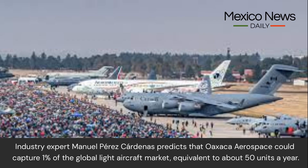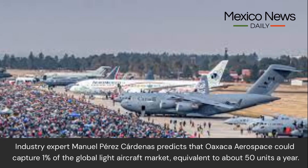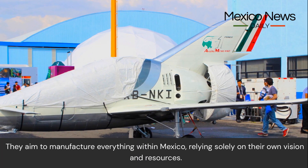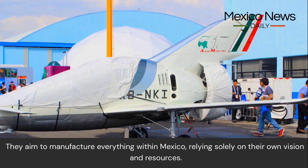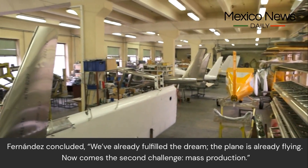Industry expert Manuel Perez Cardenas predicts that Oaxaca Aerospace could capture one percent of the global light aircraft market, equivalent to about 50 units per year. Founded in 2011, Oaxaca Aerospace is a family-owned venture committed to national innovation, aiming to manufacture everything within Mexico relying solely on their own vision and resources.